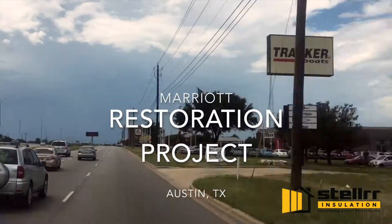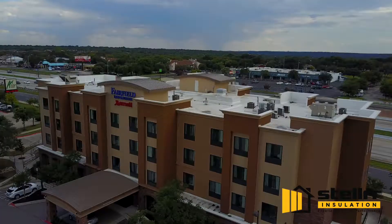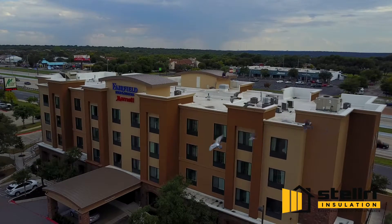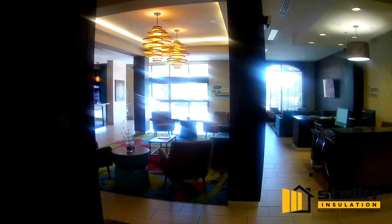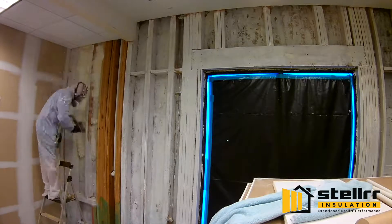Up the road from Austin's Tesla dealership, we're headed to the Fairfield Marriott. They had water damage in several rooms and all four hallway ends.